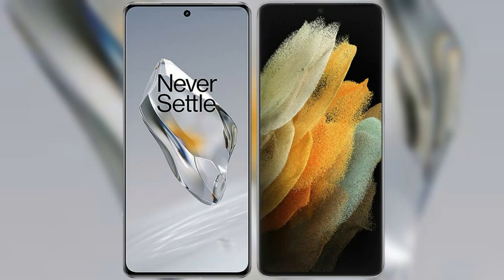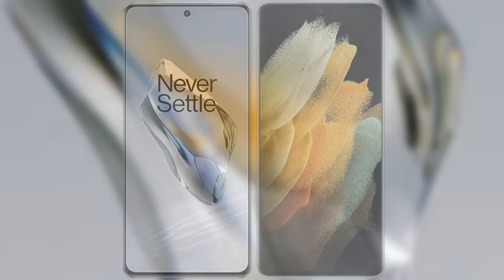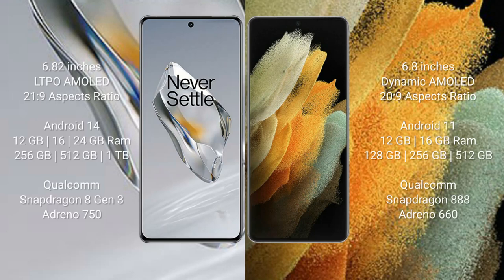I will compare the new OnePlus 12 with the Samsung Galaxy S21 Ultra. The OnePlus 12 comes with a 6.82-inch LTPO AMOLED display with a 20:9 aspect ratio. The Samsung Galaxy S21 Ultra comes with a 6.8-inch Dynamic AMOLED display with a 20:9 aspect ratio.